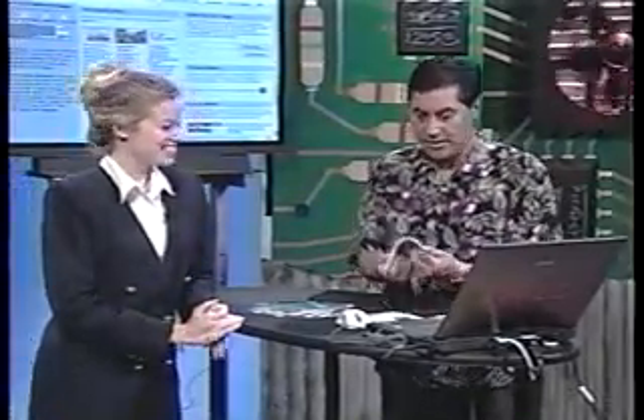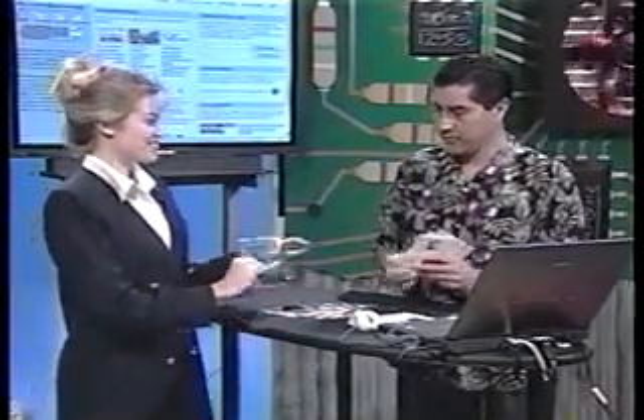And we have Amazing Kim here from Amazing Mail to tell us all about it. Thanks for coming by, Kim. Well, first of all, you're holding our cards — what do you think?